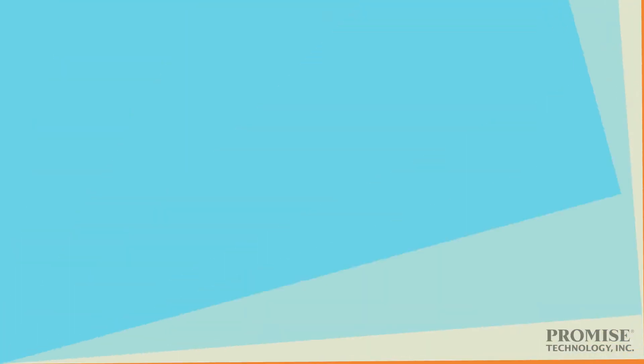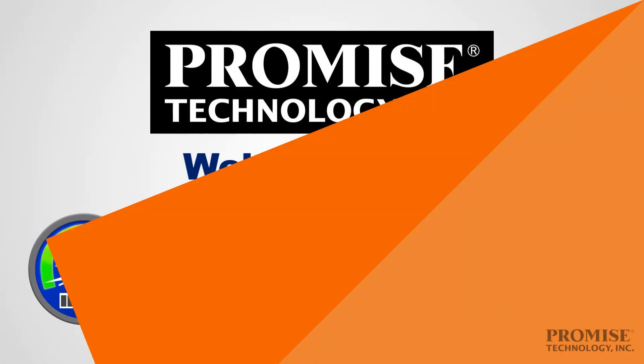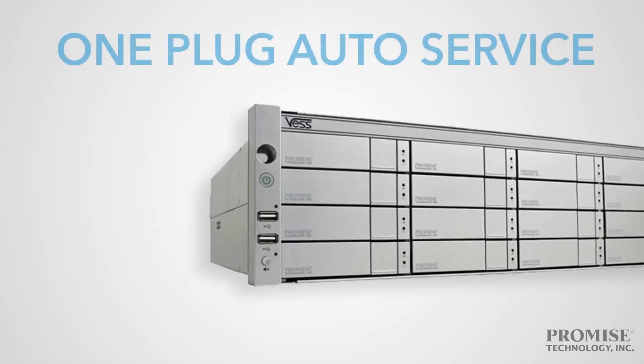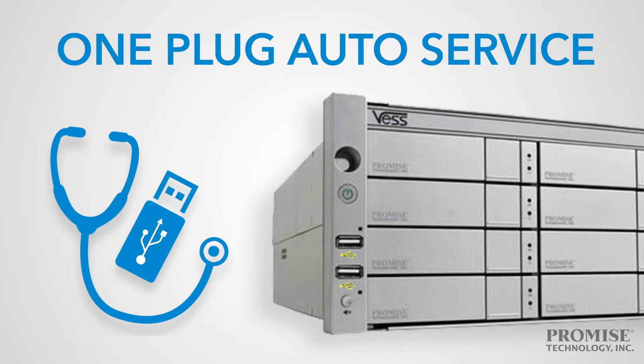It's easy to set up using WebPAM Pro-E, Promise Technology's intuitive web-based management system. It's easy to maintain, featuring one-plug auto service for easy firmware upgrades and tech support in the unlikely event of any system issues.